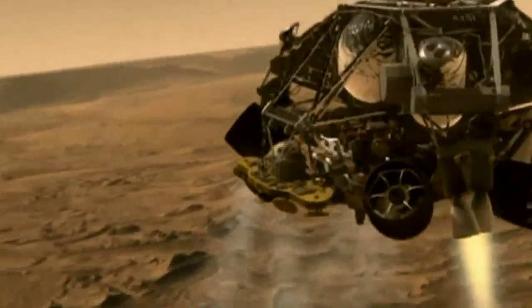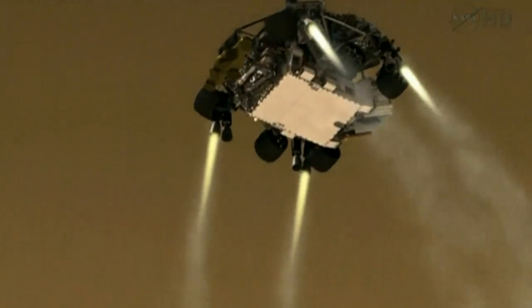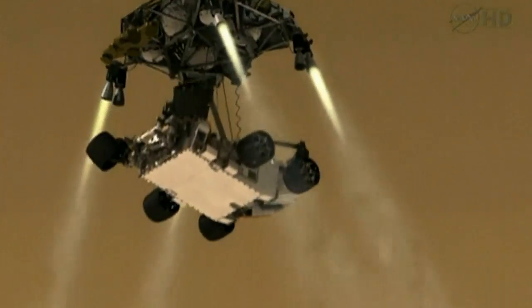Once we've descended to about 60 feet above the ground and are going only about 2 miles per hour, the rover separates from the descent stage.